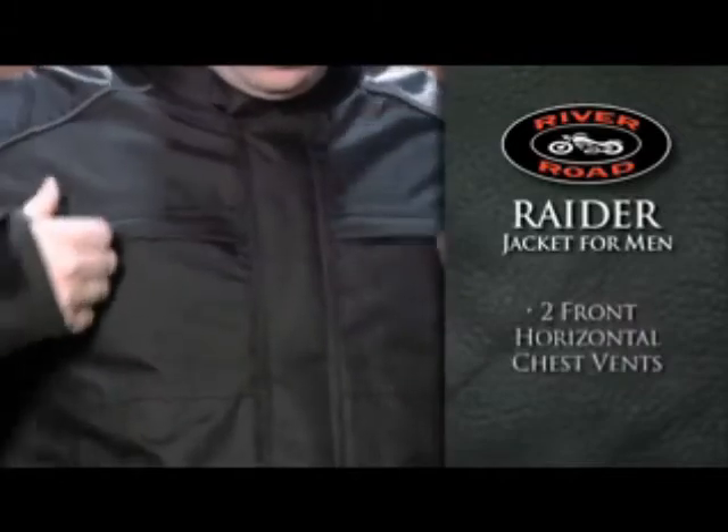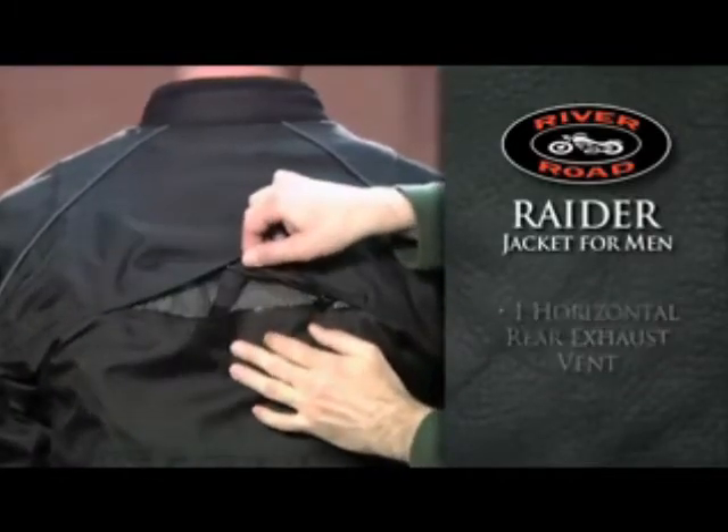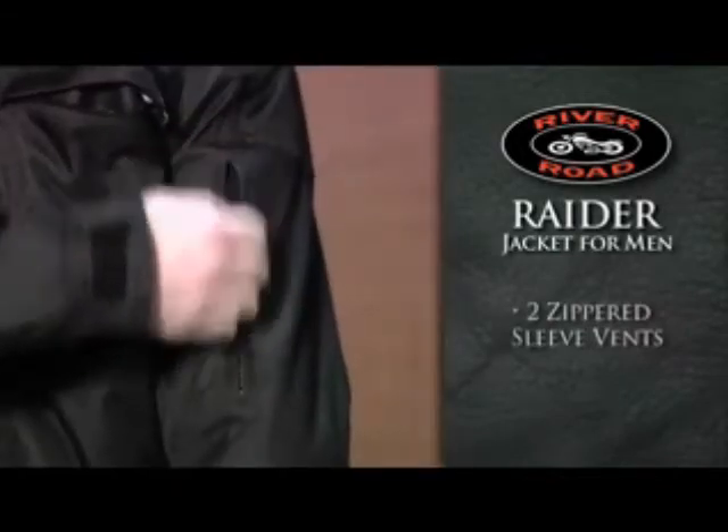Two front horizontal chest intake vents and one horizontal rear exhaust vent keep you cool, while zippered sleeve vents provide additional air flow.